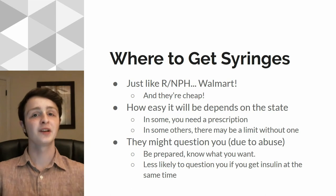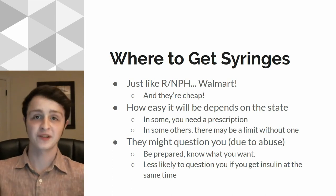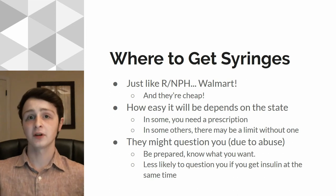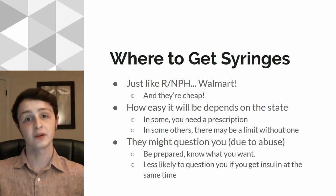You don't want to give them any weird ideas. If you end up buying syringes at the same time as you buy your R insulin, they're less likely to suspect anything — they're going to go, oh, he's using it for insulin, clearly.